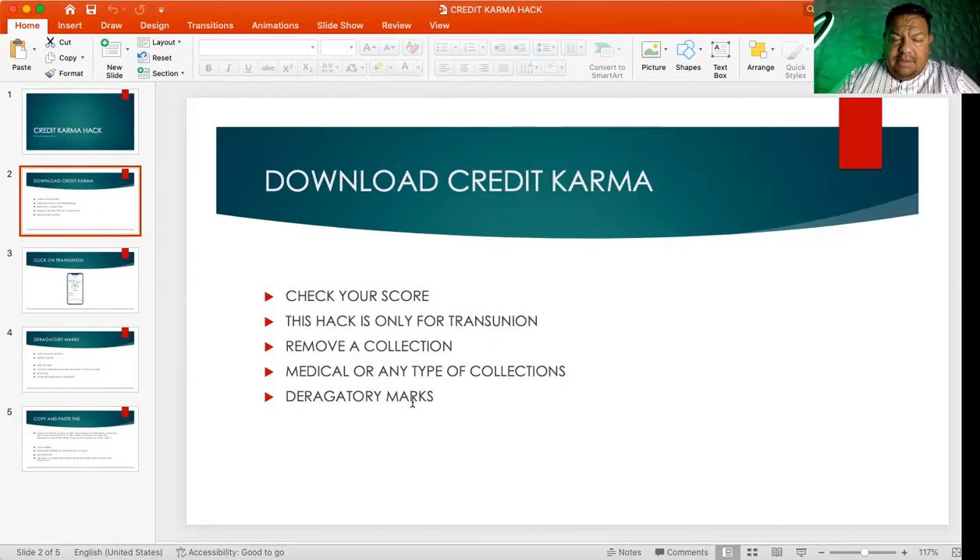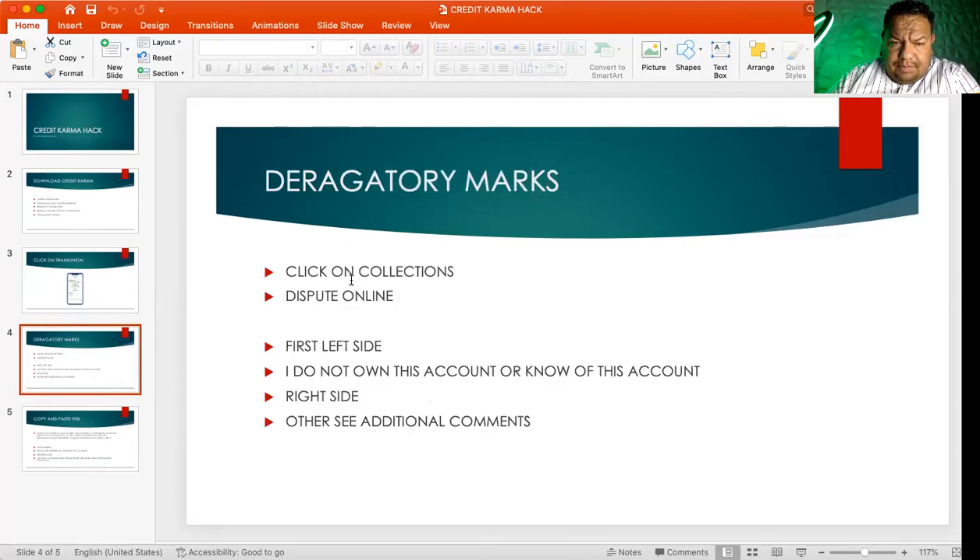You're going to remove a collection — medical or any type of collection or derogatory mark. Click on derogatory marks and you're going to see maybe two or three collections. I actually did this with a buddy of mine — we were having pizza, shout out to John — and I did it right there. I've been obsessed with credit for the past year and a half. His collection was $245 and it was removed from TransUnion instantly. His points went up 35 points the next day. This is about 90% effective — I'm not going to say it's 100%, everyone's credit is different.